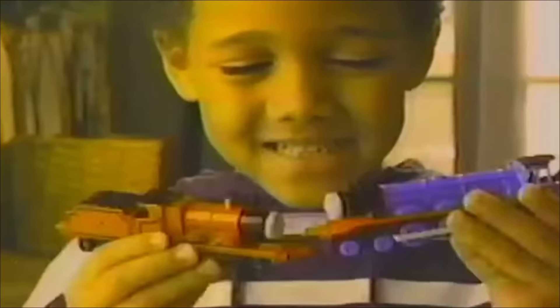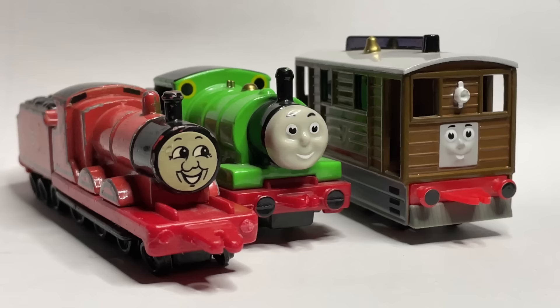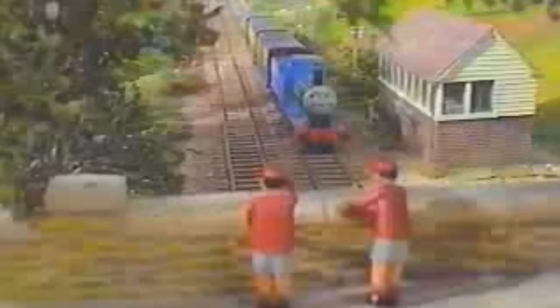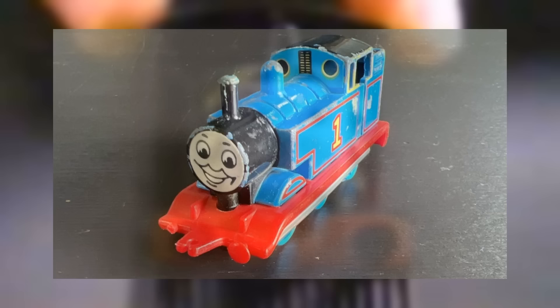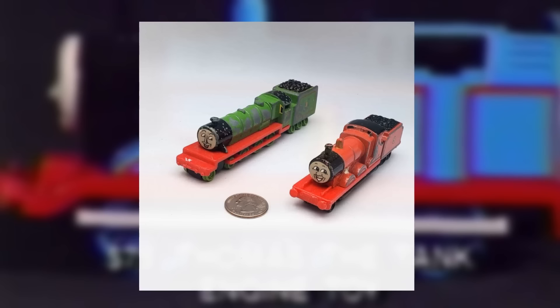Ertl would produce Thomas and Friends toys between 1985 and 2004, and the most notable was their die-cast range at roughly 1/64th scale. Keep in mind the scaling is not accurate at all and does not carry to all characters. Releasing first in the UK in 1985, the first of these products were die-cast engines with sticker faces.